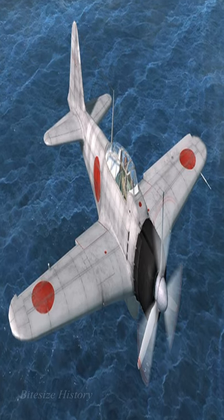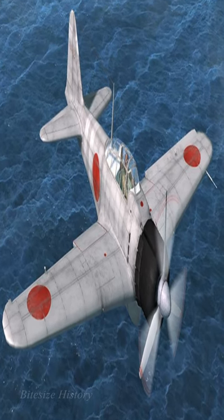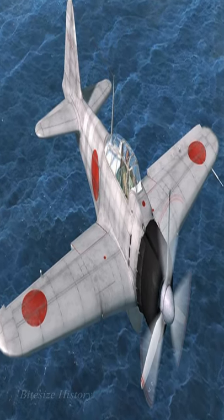They considered Japanese aircraft to be outdated, yet the Zero outdid its American counterpart in nearly every way. An able climber with a large range, two 20mm cannons, two 7.7mm machine guns, and two 60kg bombs made the Zero a serious threat both on land and over the sea.